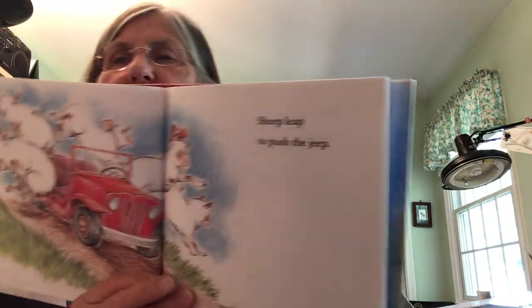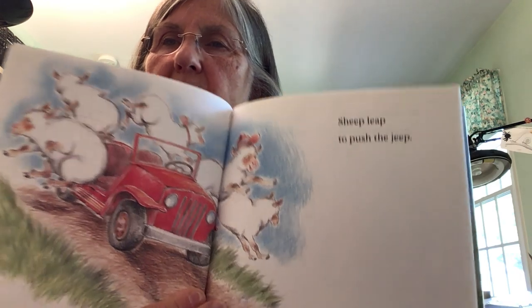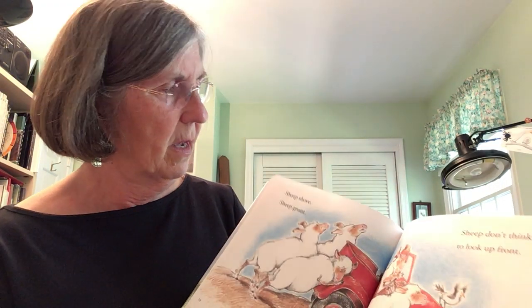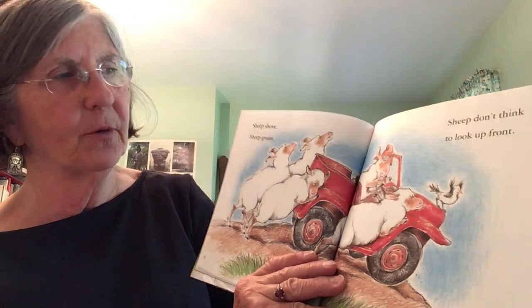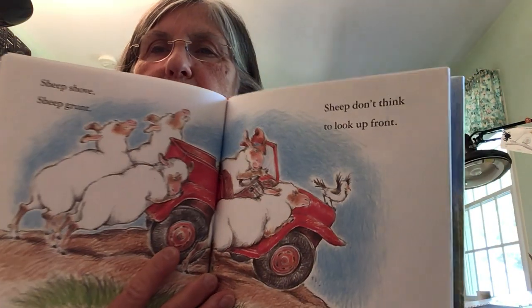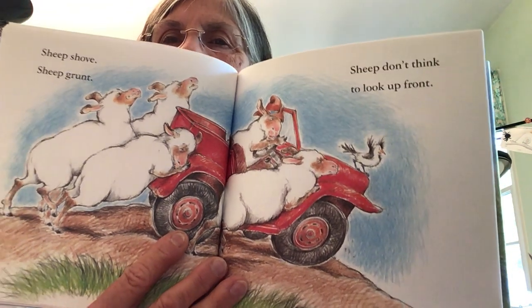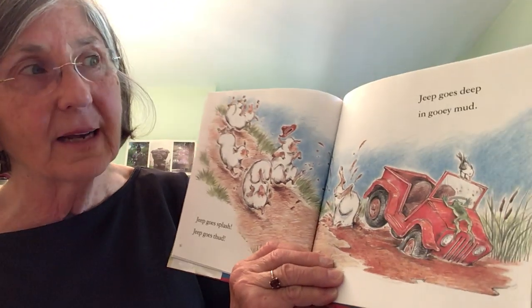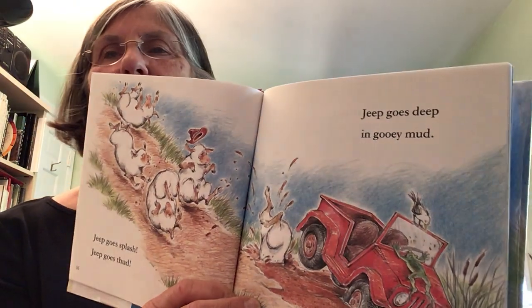Sheep leap to push the jeep. If you have a problem, try to find a solution, right? It won't go — we're going to leap to push that jeep! What's going to happen? Jeep shove. Jeep grunt. Sheep don't think to look up front. Jeep goes splash. Jeep goes thud. Jeep goes deep in gooey mud.